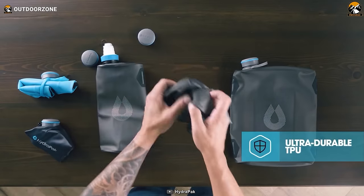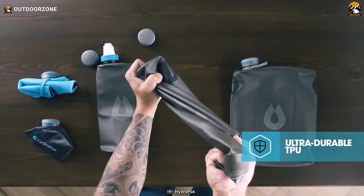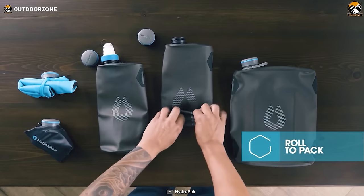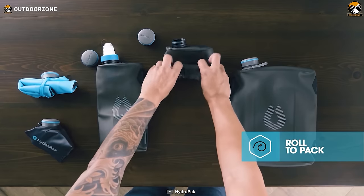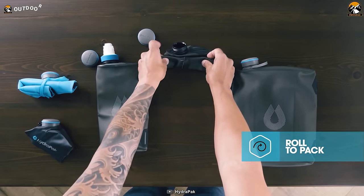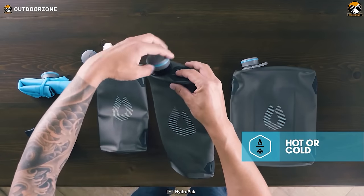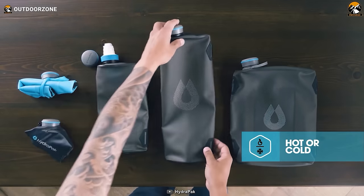Constructed from durable materials like TPU, polypropylene, and nylon, the Seeker is weather-resistant, ensuring it can handle the unpredictable conditions of the outdoors. Freeze it for use as an ice pack, or keep it in your camp kit as a versatile filter bag.